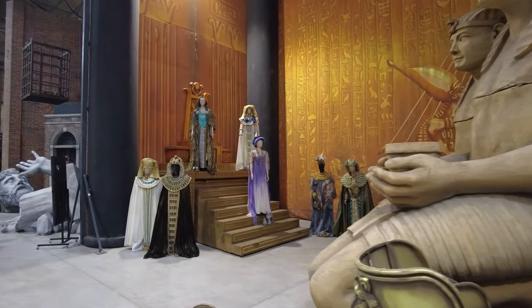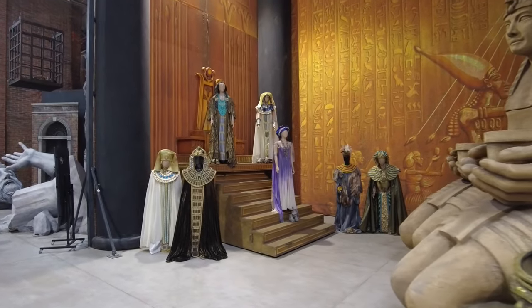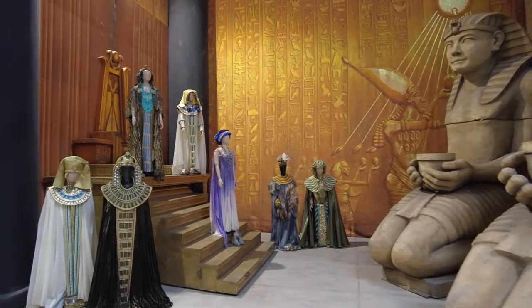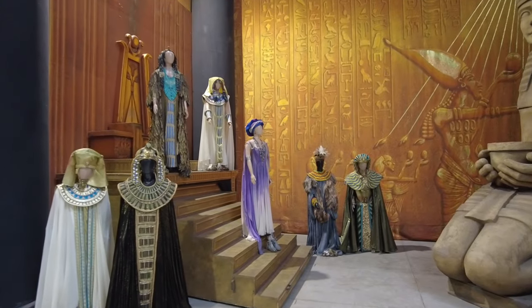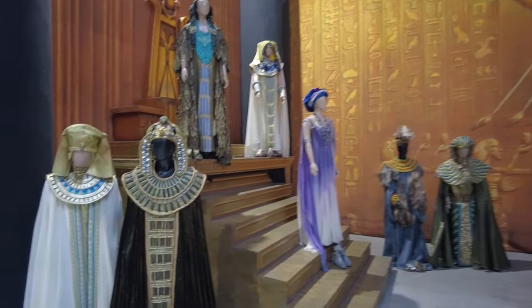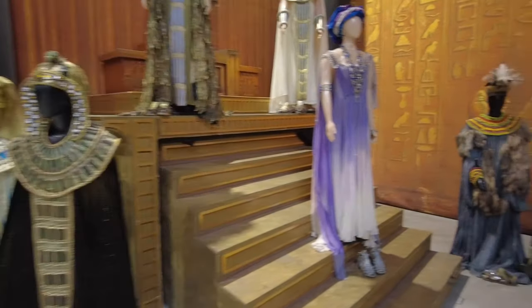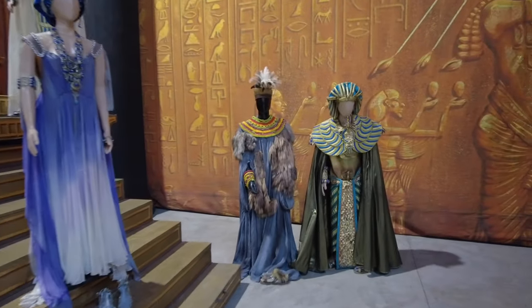Anyway, this is from Aida. These sets — Egyptian, ancient Egyptian sets and these costumes — it is incredible how much work goes into these.